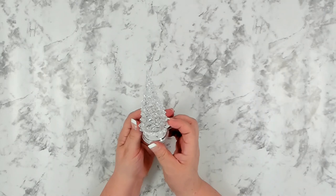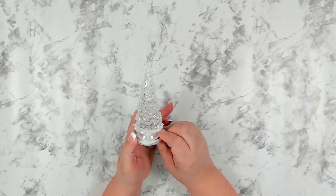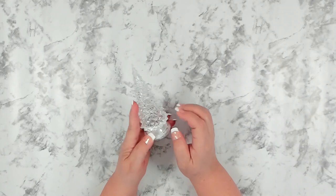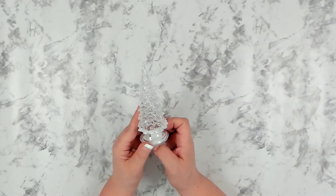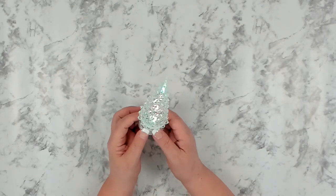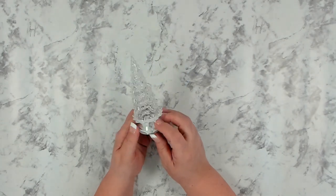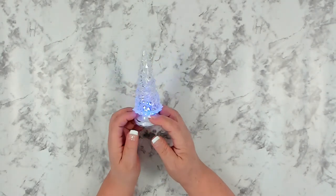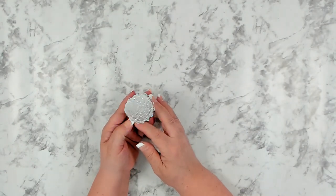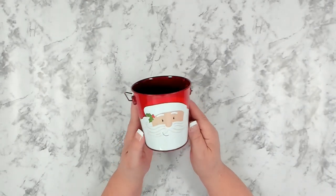Dollar Tree got these back in — I believe they had them last year. I found the angels last year but this year I found the trees, and these do light up. They change color and flash, so if you're sensitive to that you might want to look away. I like that they change color, though I think it moves through the colors and flashes a little fast. I still think it's really pretty, and I did pick up one — it would look nice nestled in my little village.